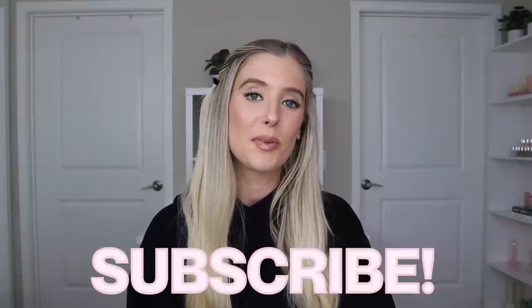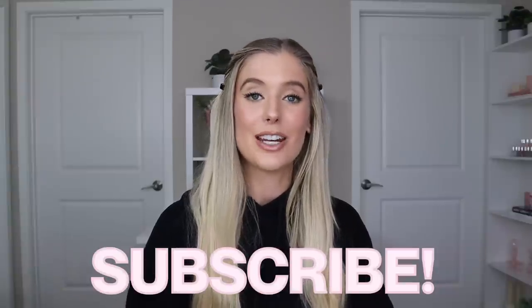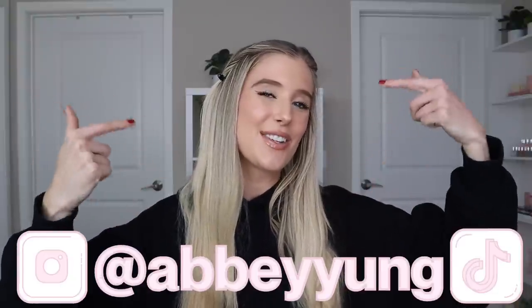Before we jump into it, in case you're new here, my name's Abby and I love all things beauty. I post a lot of skincare and hair care content on my channel, sometimes makeup sprinkled in, and favorites, hauls, and empties. If you're into that kind of content, don't forget to subscribe and give this video a thumbs up. My Instagram and TikTok handle is right here, and my Lightroom preset filters for editing Instagram photos are listed in the description box below.